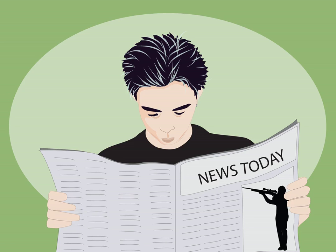Read, read, read. One of the easiest things you can do to learn English faster is to read as much as you can. Read things all the time. This will make your vocabulary better and it will also help you learn grammar and slang.